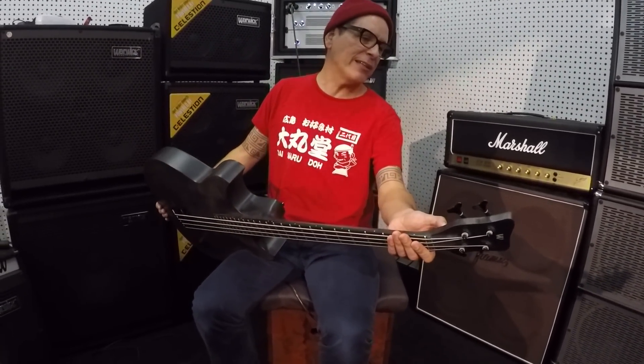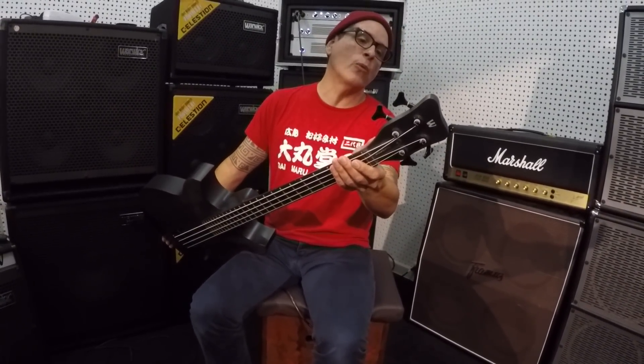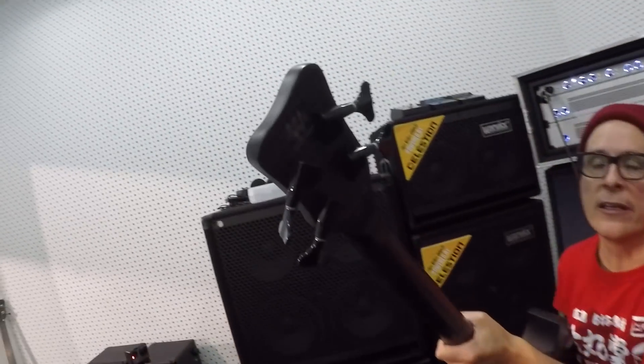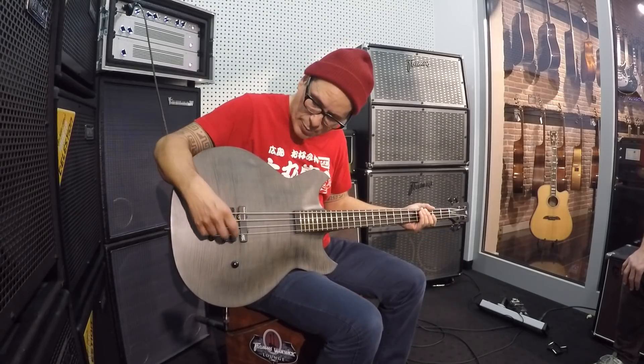It says 99, but I don't think they made 99 of them. It's numbered 0001, 2007. In 2007, these dudes joined forces and Jonas had some ideas about a bass, and this was the shape he came up with.